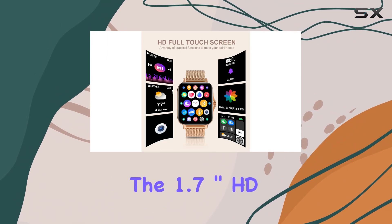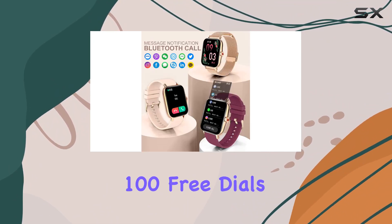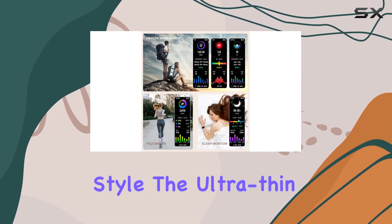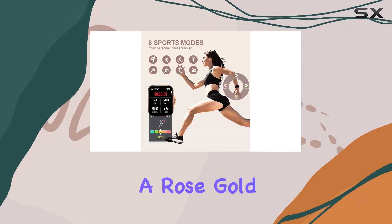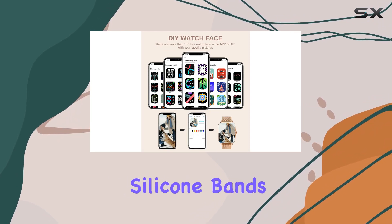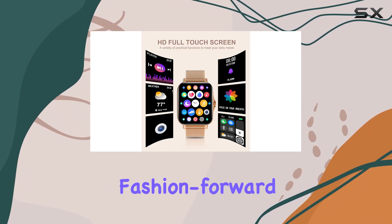The 1.7-inch HD full-touch color screen is a visual delight, and with over 100 free dials to choose from, you can easily match your watch face to your style. The ultra-thin metal frame adds a touch of elegance, and with three bands included — a rose gold stainless steel band for a classy look, and pink and burgundy silicone bands for a more casual vibe — you can effortlessly switch between fashion-forward and sporty.